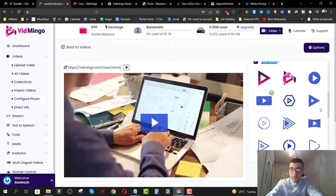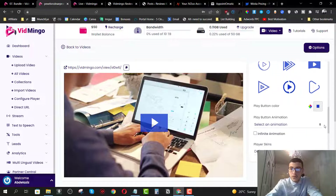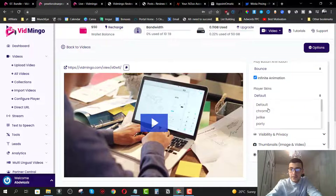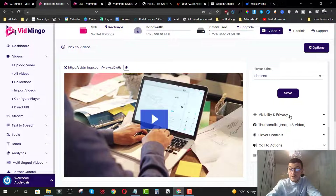I'll choose this play button — it looks really cool. We have the play button animation; I want it to bounce to attract visitors and set it to infinite animation. I'm also going to choose a player skin — for example, Chrome. I'll click on save and scroll down to play around with the visibility settings.